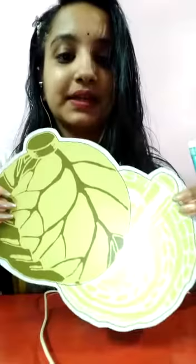Kids, you can see this — what is this? This is potato. The color of potato is light brown. The potato is full of vitamin C. What is this? This is cabbage. The color of cabbage is green. The cabbage is full of vitamin K.